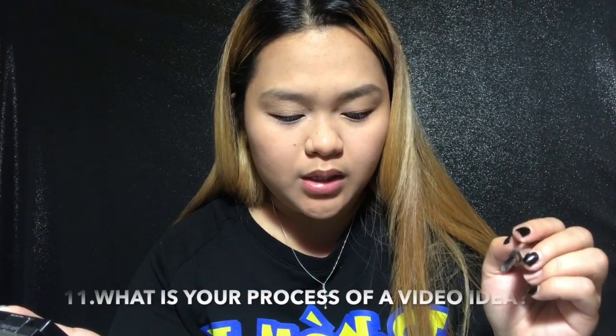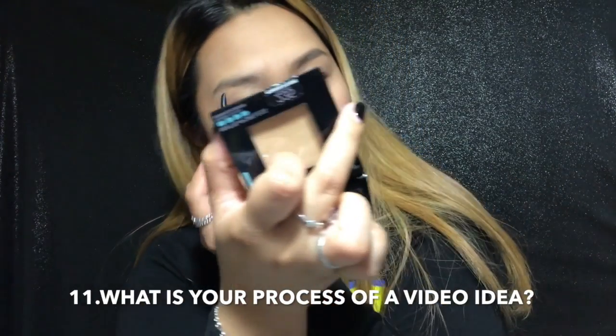What is your process for a video idea? For video ideas, when I see something trending that I know I can do, then I'll try to do the same thing. So that's basically how I come up with ideas. And that's my eyebrow look when we go out — nothing much.